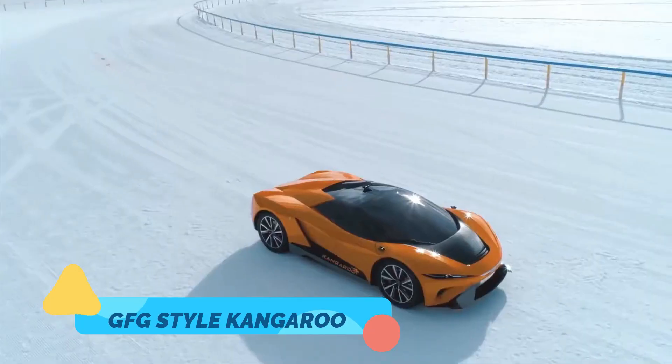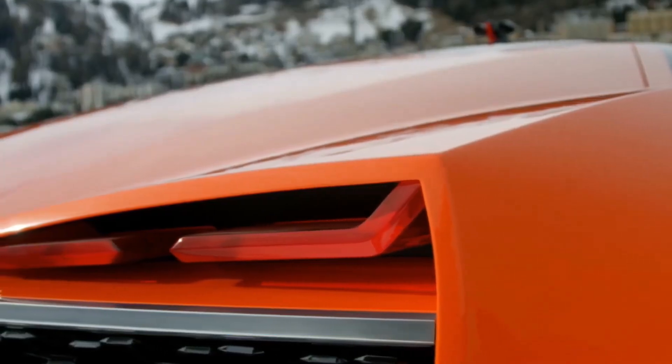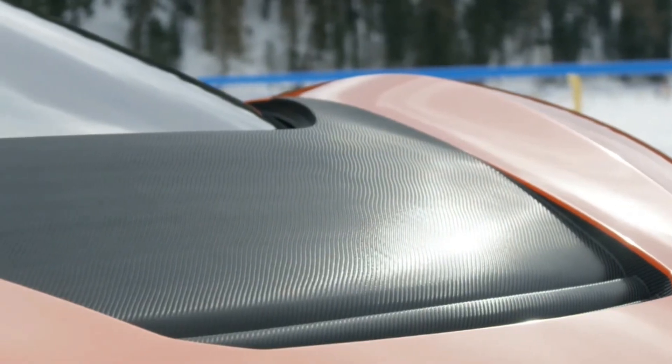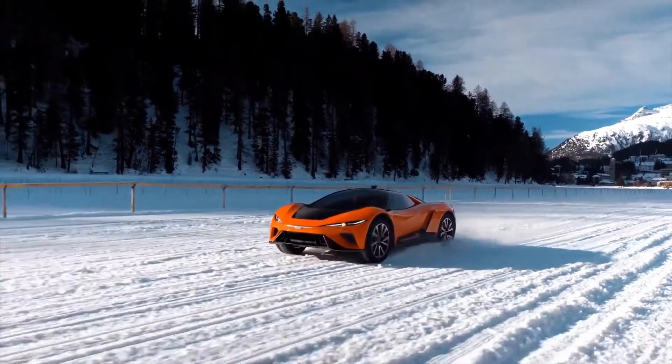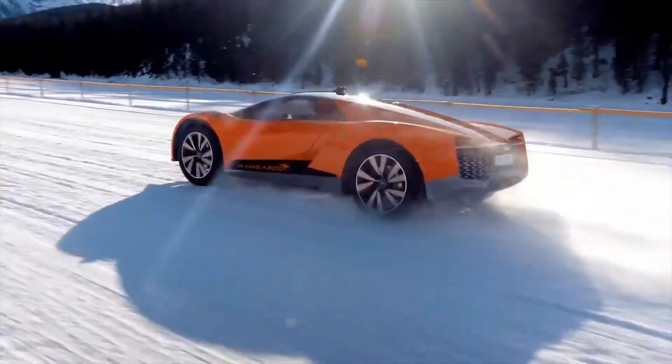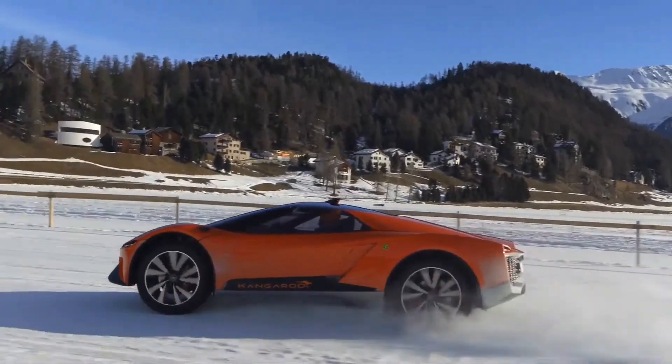The GFG Style Kangaroo is a unique blend of a sports car and off-road vehicle, featuring a sleek design with a rugged twist. Created by the Italian design studio GFG Style, this all-electric concept vehicle embodies the potential of high-performance electric off-roading.